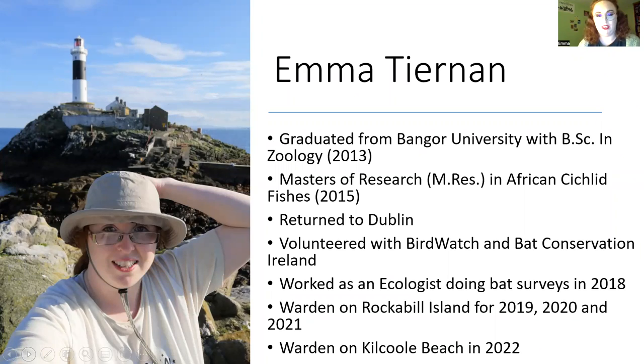My brief history: I graduated from Bangor University with a degree in zoology and then did a master's working with cichlid fish of Tanzania — very different from what I'm doing now with seabirds, but not entirely, I'm still working with the sea. I came home from Wales after finishing my master's and found it difficult to find a job. I did a lot of volunteering for a couple of years while working in retail and customer service, and volunteered with Birdwatch for years before this job came up.